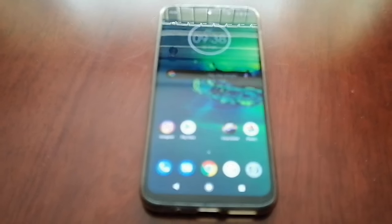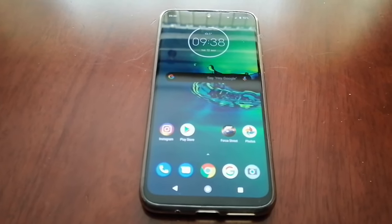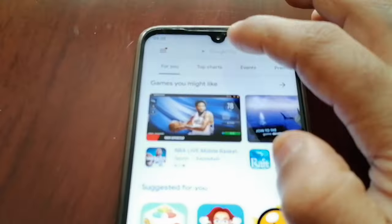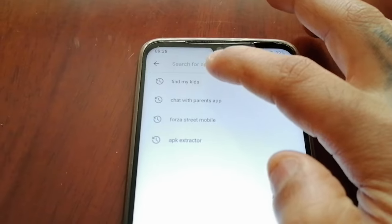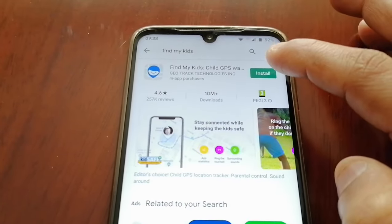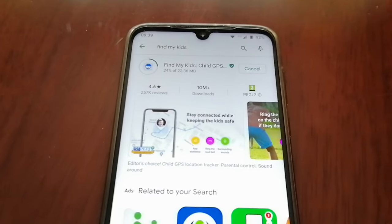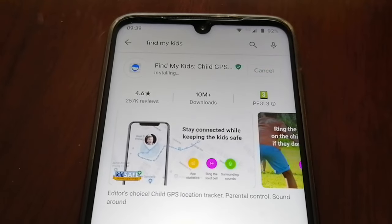There are also some other features I'm going to show you within the video. First of all, you will need to set this up on your device. To set this up, just go to the Play Store and type in Find My Kids. This is the application here and it's totally free. Make sure if you are a parent you have this installed on your device — it's a small APK file.